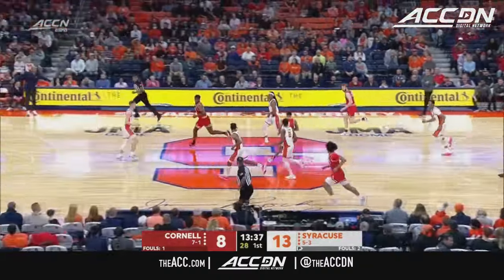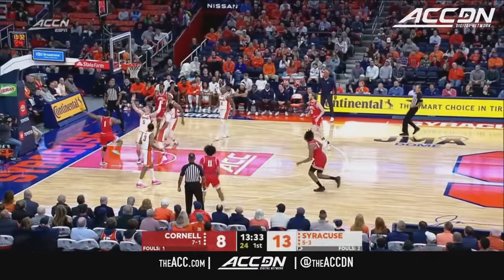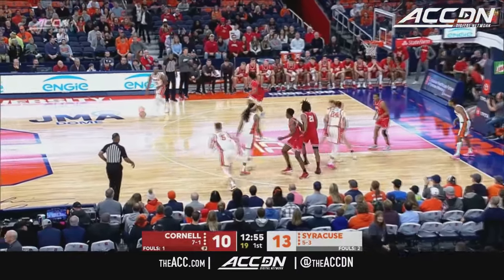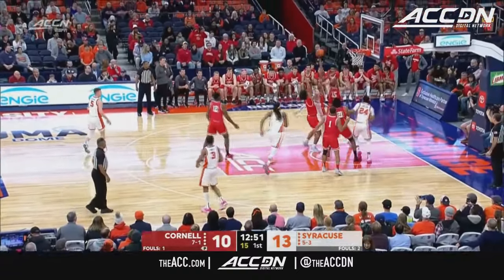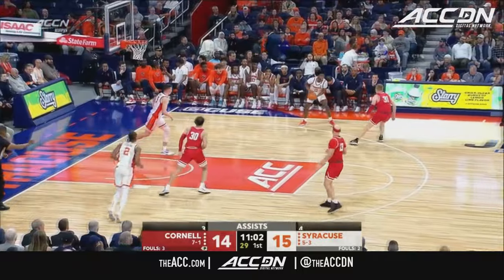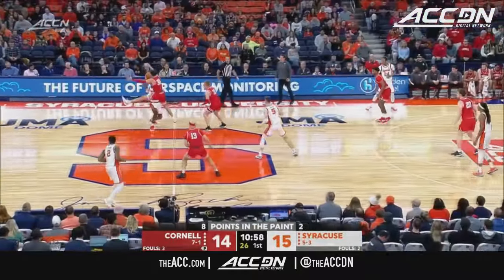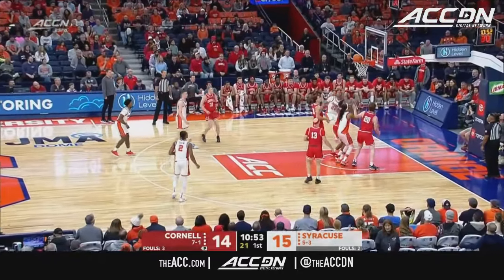Starling lost the handle. Nazir Williams. Cornell likes the running transition. Starling right into contact — no problem for the transfer from Notre Dame. I love that Brian Earl ATO, that time coming off the timeout, knowing that Syracuse is going to pick up their pressure up the line, and you go backdoor with a great feed.